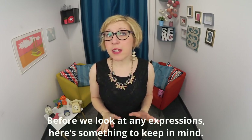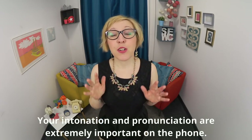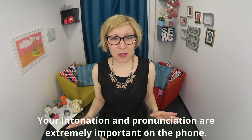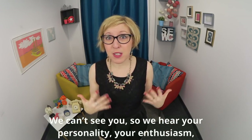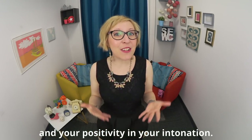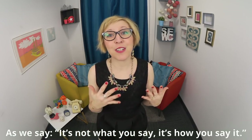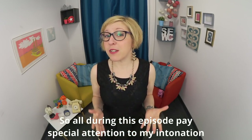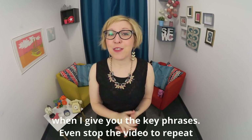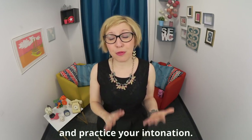Before we look at any expressions, here's something to keep in mind: your intonation and pronunciation are extremely important on the phone. We can't see you, so we hear your personality, your enthusiasm, and your positivity in your intonation. As we say, it's not what you say, it's how you say it. So all during this episode, pay special attention to my intonation when I give you the key phrases. Even stop the video to repeat and practice your intonation.